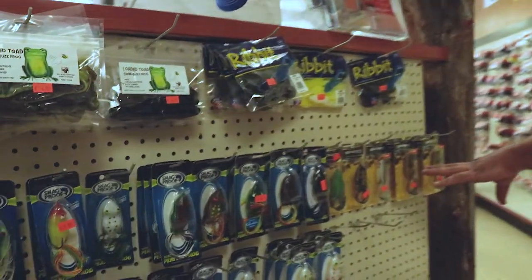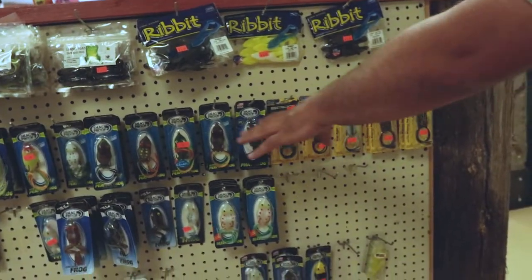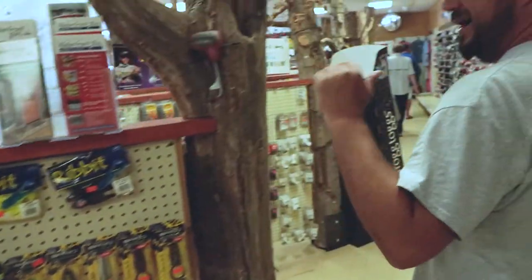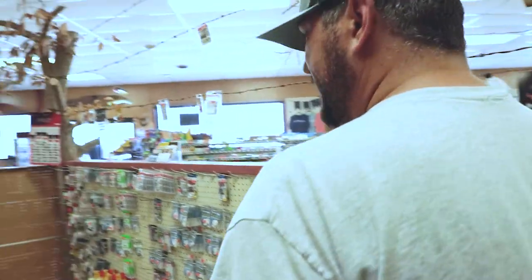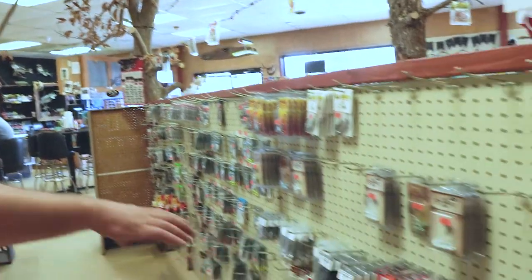Topwater — some frogs, Spro, Snag Proof. I'm sure they got a lot of grass on Guntersville and they probably stocked up when it gets towards fall season.